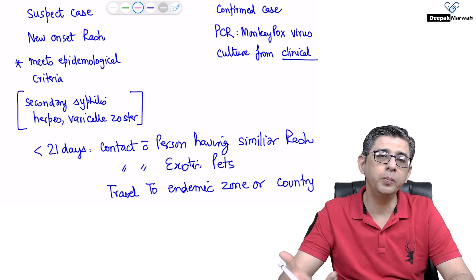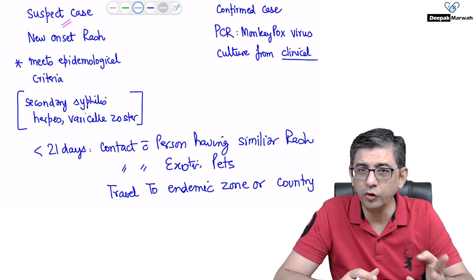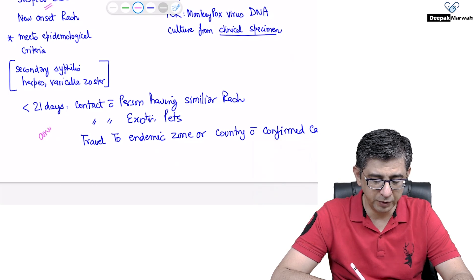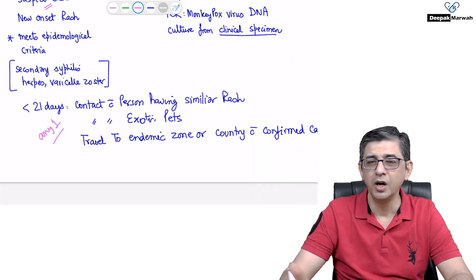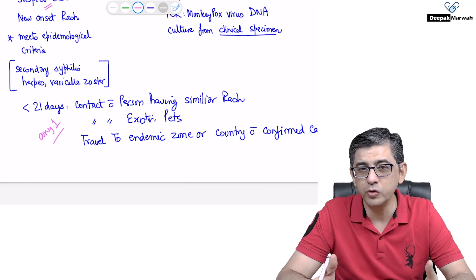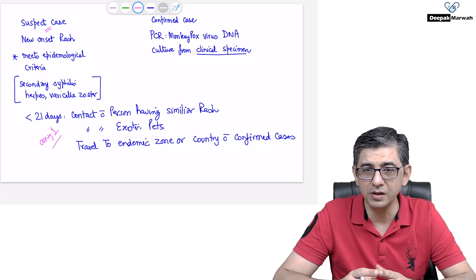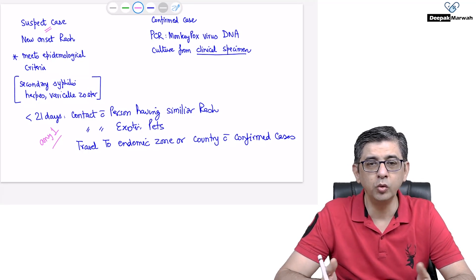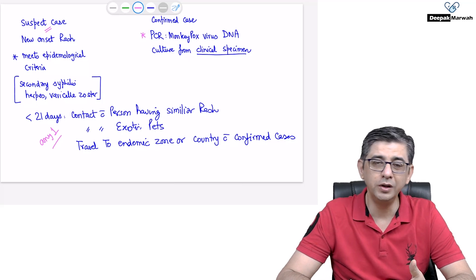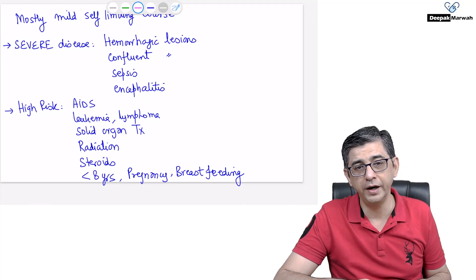A suspect case is defined as anybody with a new-onset rash who meets at least one of three epidemiological criteria: contact with a person having a similar rash, contact with exotic pets like the African giant pouched rat, or travel to an endemic zone. A confirmed case is confirmed by PCR or culture, done on lesion samples or a respiratory swab similar to COVID-19 testing.